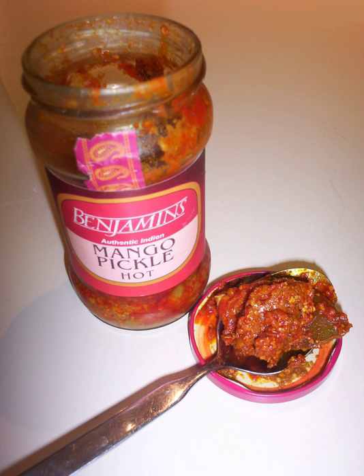Red chili pickle is a very popular pickle in India, available commercially as well as being made in many Indian households. It is prepared by slitting red chilies lengthwise, stuffing them with fenugreek powder, and placing them in a closed porcelain jar for one month.